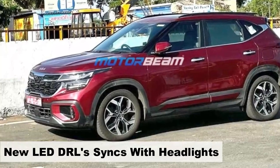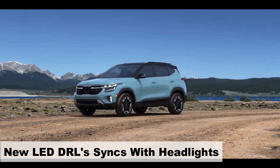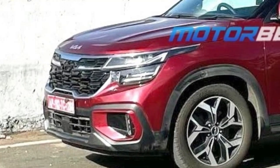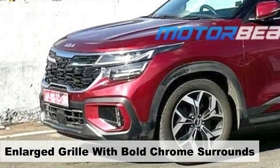Starting with the front profile, it showcases a fresh set of LED headlights featuring integrated LED DRLs seamlessly merging into the grille. Those are actual DRLs, not just chrome accents. The grille itself has been enlarged and accented with a stylish chrome outline.